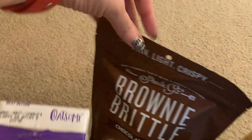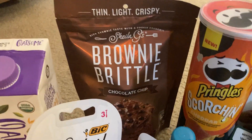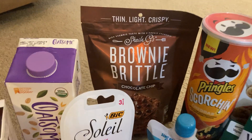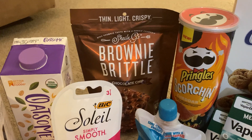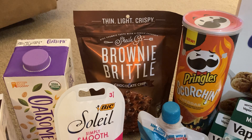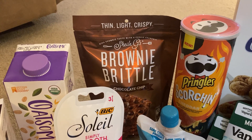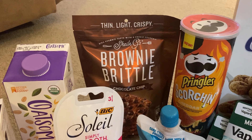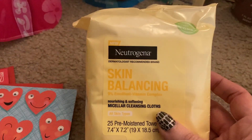And we go to the brownie brittle — this is apparently Gizmo's favorite item of the haul. It is really delicious — the Sheila G's brownie brittle. There's chocolate chip and some other varieties. This is two dollars and eighty-eight cents. I didn't have any coupons, but Ibotta gave me a dollar back and Fetch Rewards gave me a dollar back, making my final cost just eighty-eight cents.